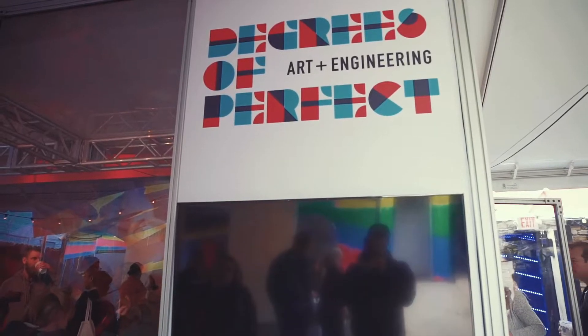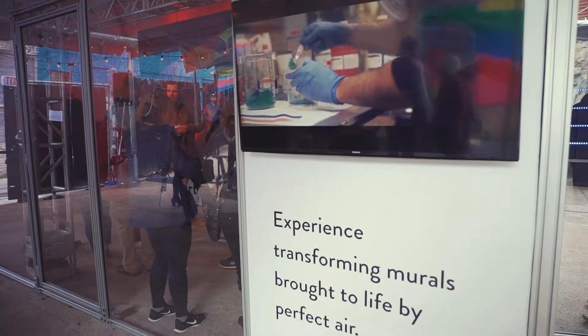Anyone comes up to the mural and will use really cold air to paint their own mural.